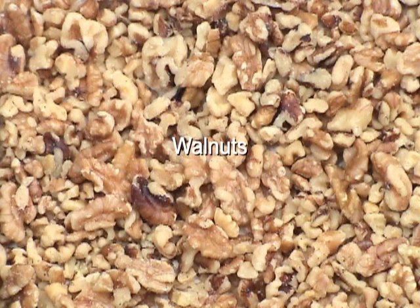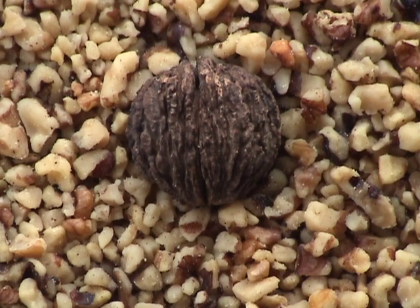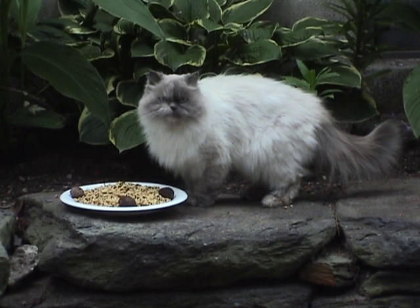Walnuts are the original health nuts. They're one of the best sources of omega-3 fatty acids and contain potassium, magnesium, beta-carotene, proteins, and carbs. Recent studies indicate that they might contain anti-cancer properties and may reduce the risk of heart diseases, so there's no excuse not to include them in your diet.